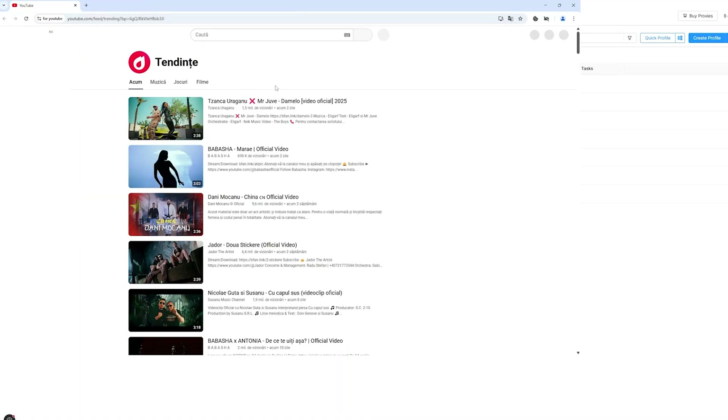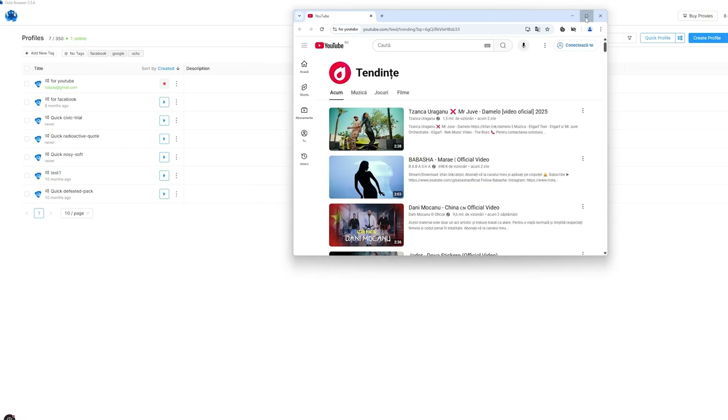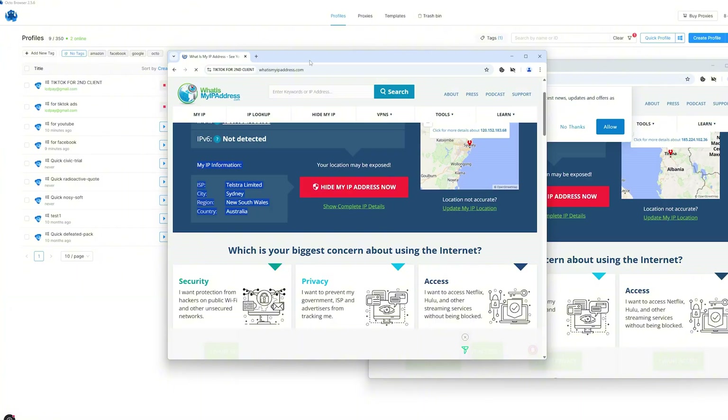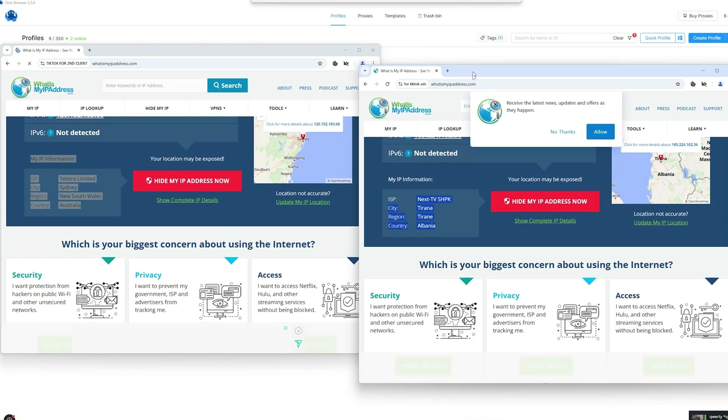Who is this for? If you juggle multiple identities on Google, Facebook, TikTok, ad platforms, or sneaker raffles, OctoBrowser is basically witness protection for your browser fingerprints. It launches isolated browser profiles, each wearing a unique disguise — different OS, hardware, time zone, fonts, GPU — you name it. It's like putting your accounts in cosplay.